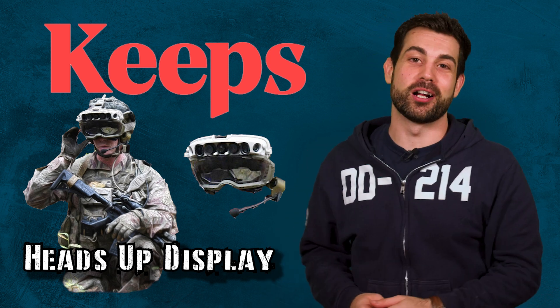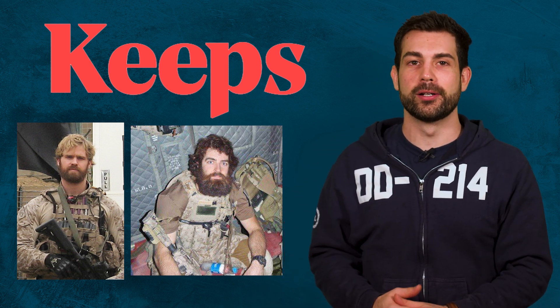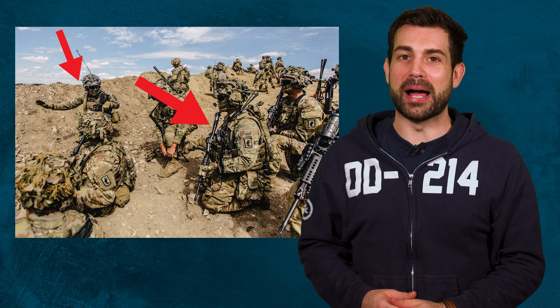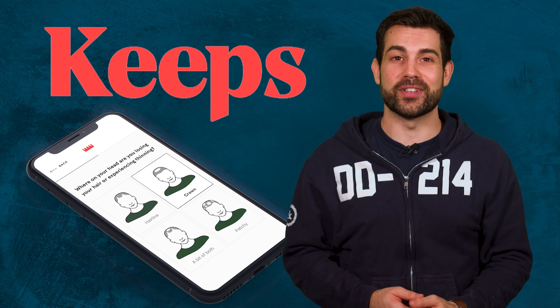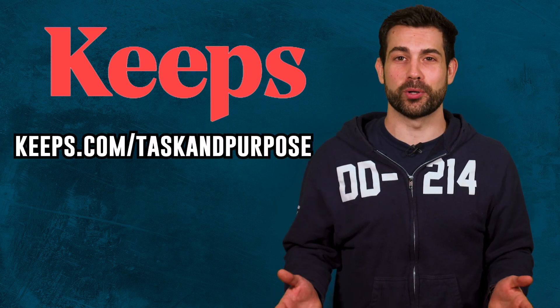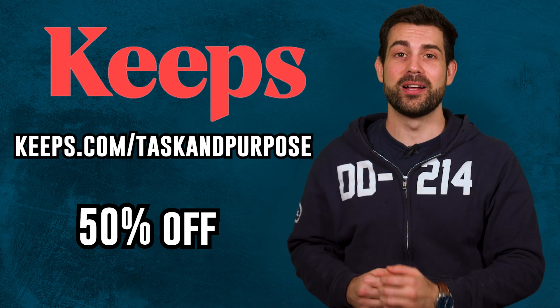Before we learn more about the Army's future IVAS project, I want to tell you about our partner, Keeps. One of the qualifications of being Special Forces is having luscious locks of hair. Now that I have Special Forces qualified hair, all I need to do is get good at physical fitness and marksmanship, and I'll be good to go. They're a very effective hair loss product offering 50% off your first order through our link. Two out of three guys experience some form of male pattern baldness by the time they're 35. Keeps delivers it straight to your home, so there's no more awkward doctor visits or waiting in line at the pharmacy. Keeps usually takes between four to six months to start working, so it's important to move quickly. Go to keeps.com slash task and purpose, or click the link in the description to receive 50% off your first order. That's K-E-E-P-S dot com slash task and purpose.